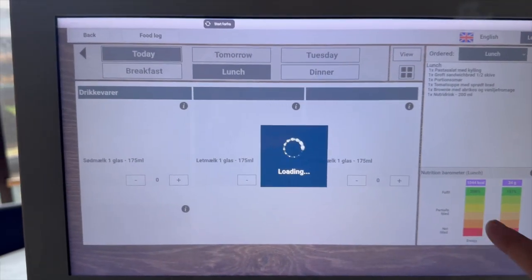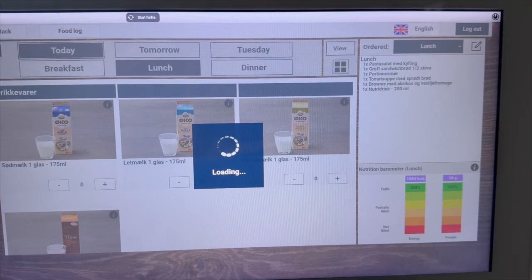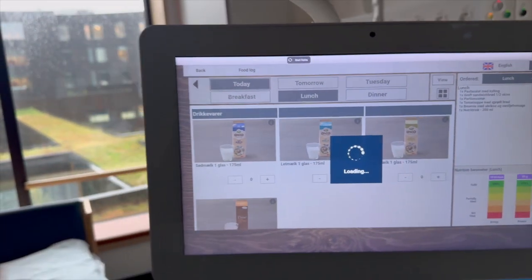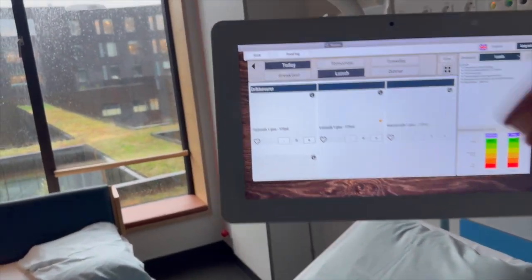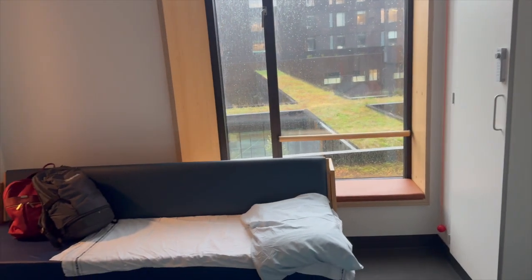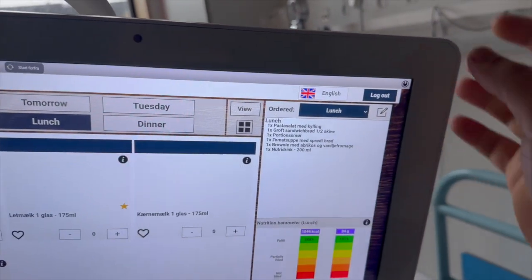They calculate calories and proteins, so they are providing sufficient food. You can also very easily shut down the screen like this.